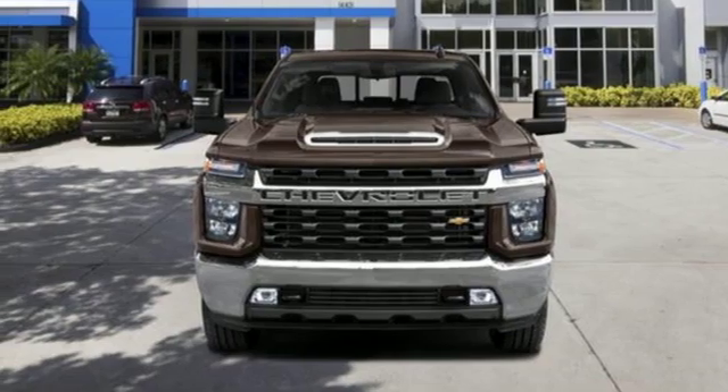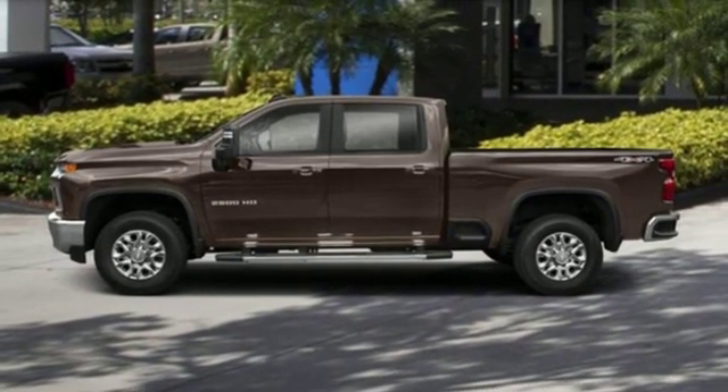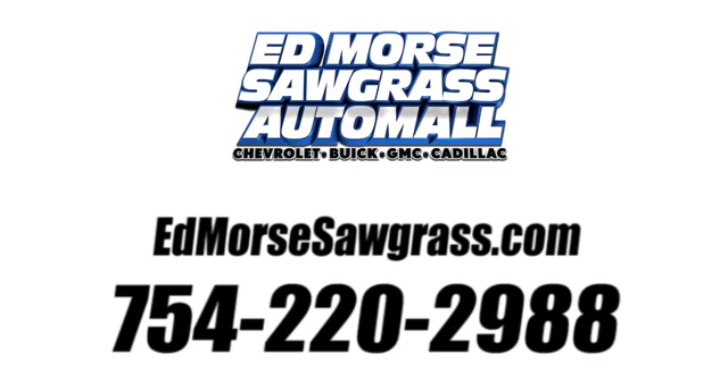There's more than a century of ingenuity and significance in every Chevy. Take it for a test drive today. Call us today at 754-220-2988. For value and for service, it's Edmars.